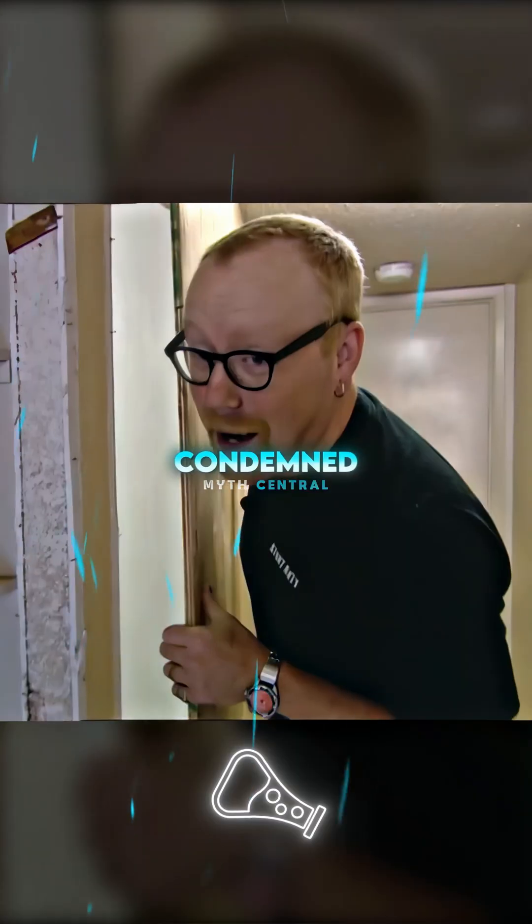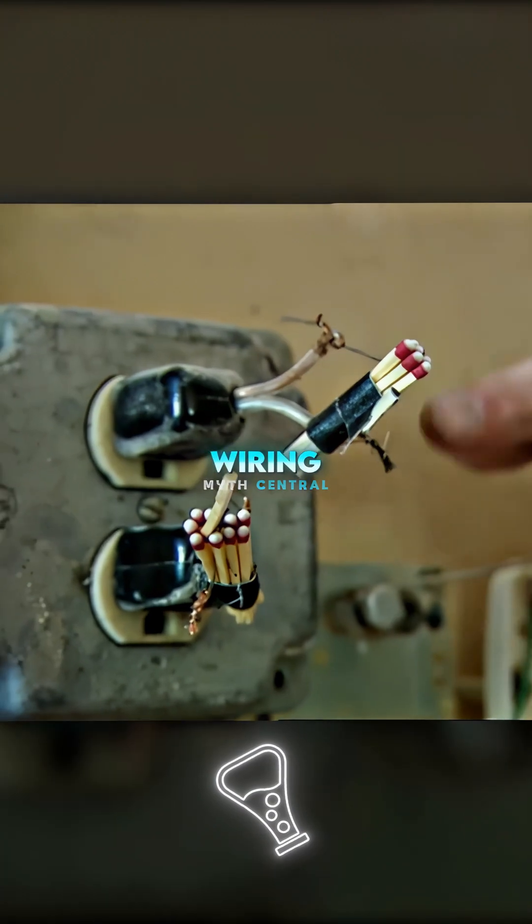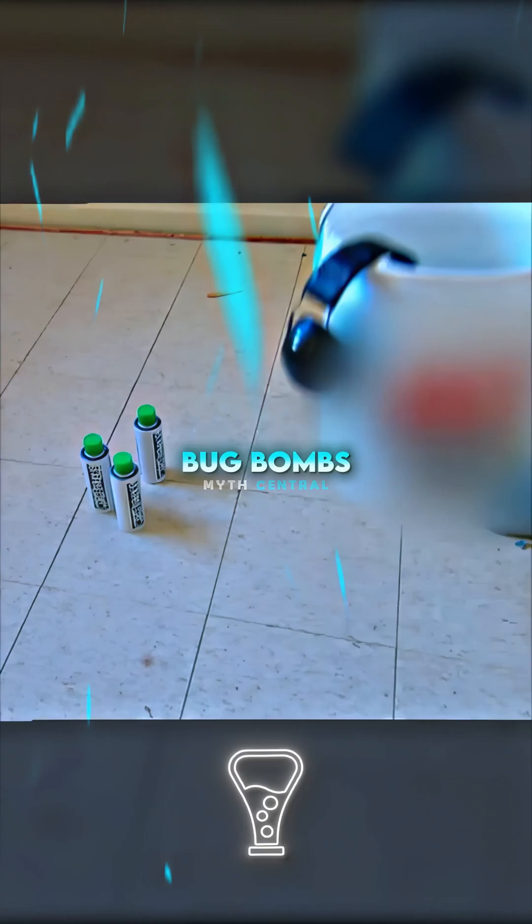To test the myth, the Mythbusters used a condemned house and sealed off a 500-square-foot section to create a small apartment. These two plugs were actually their faulty wiring test rig. For the first test, they used the myth's exact concentration of 12 bug bombs.